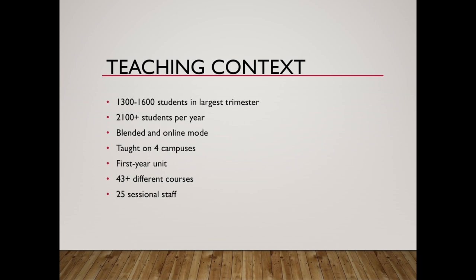Hi everyone, thanks for having me this morning. Today I'm going to talk about a unit I run at Deakin University, which is the School of Psychology's largest unit. It runs all three trimesters and we have over 2,000 students who enroll over the year. In the trimester that just started this morning at 9am we have about 1,400 students enrolled, but last year we had 1,550. It's a really large cohort — blended and online — with about 350 students who are online only, across four different campuses including our Curie Education Campus. Forty-three different courses take this subject, so academic preparedness is really varied.